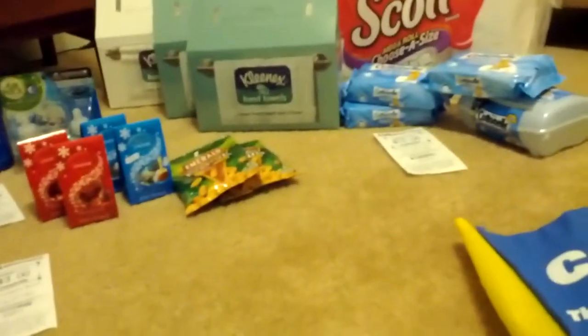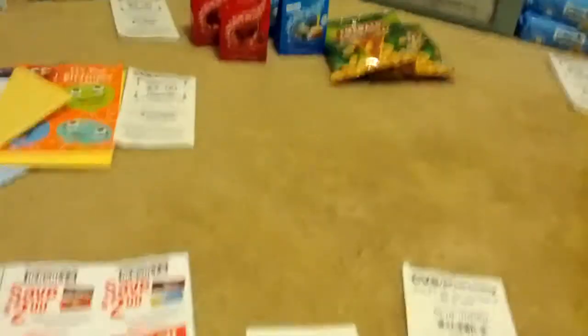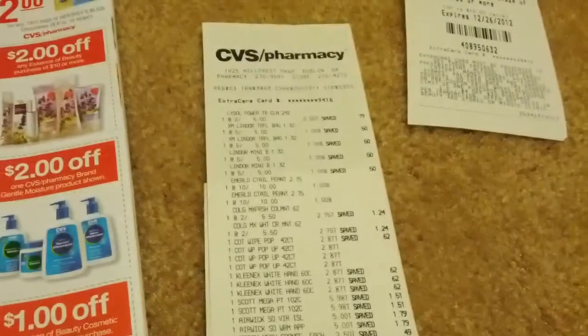I think my total was about $63 — actually let's look at the receipt because I can't exactly remember what it came to.